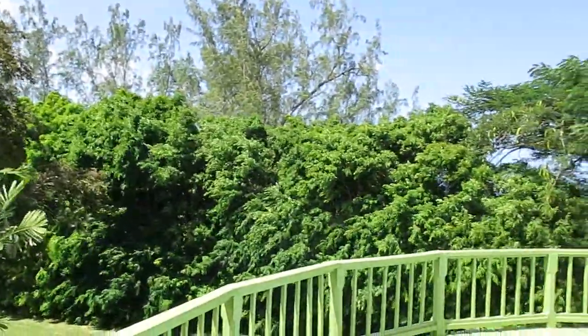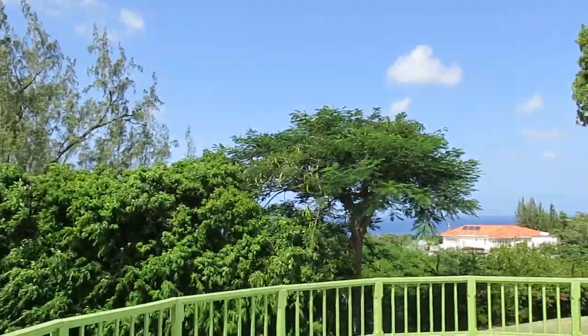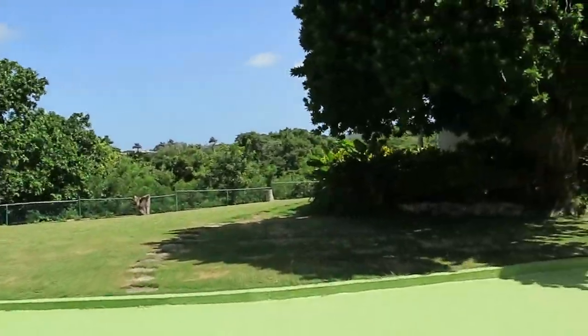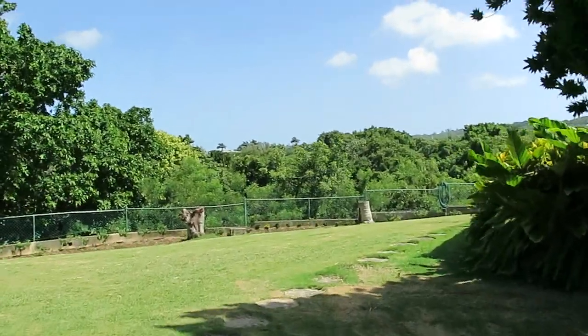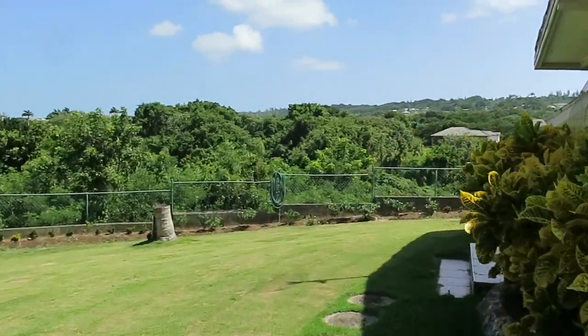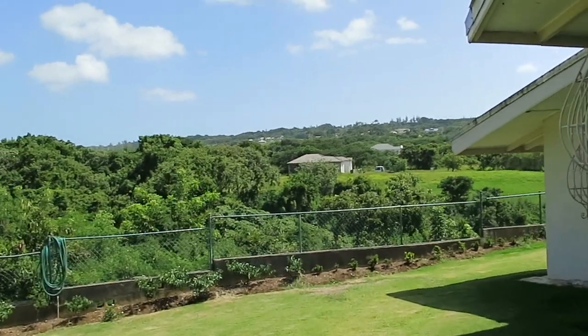If you want to feel like you're in the middle of nowhere, up here you are only five minutes from the beach — if that — and to one of the best beaches, Gibbs. It's a bit windy today.